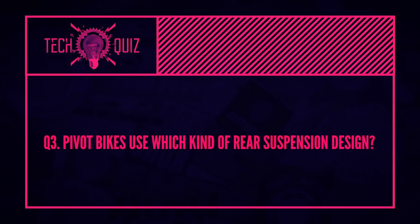And the last one is Pivot bikes — which kind of rear suspension design do they use? We said this earlier as well: the DW Linkage, the Dave Weagle linkage system. Famous on their bikes, in particular, and IBIS, for having a lot of anti-squat — so really good for standing up and climbing. The bikes are especially good for that. Really good system.